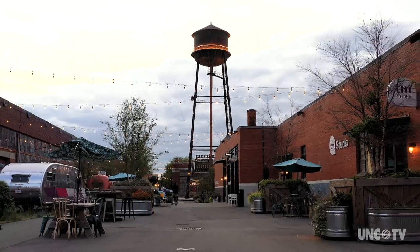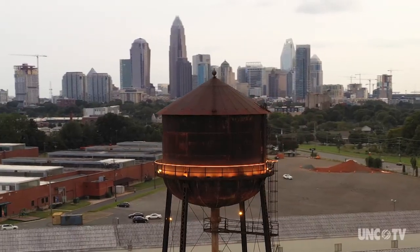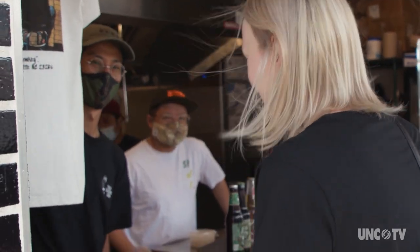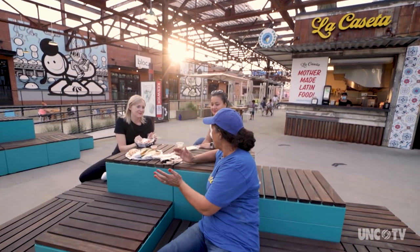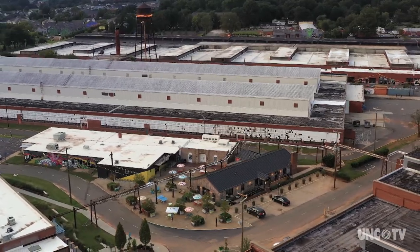Camp North End is like its own little city — a breath of fresh air filled with unapologetic Black art, historic relics untouched by developers, and an inclusive collection of businesses. Perhaps the coolest thing about this place is that the original Model T factory remains standing as is.